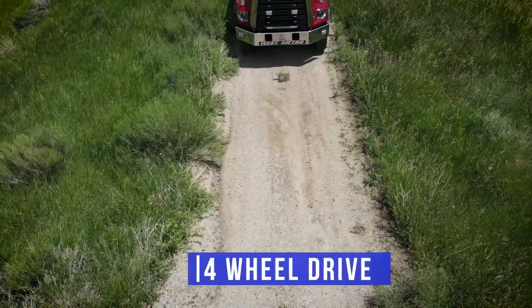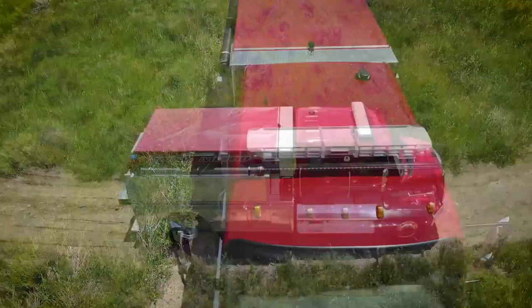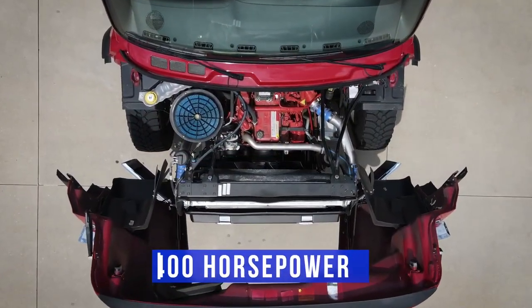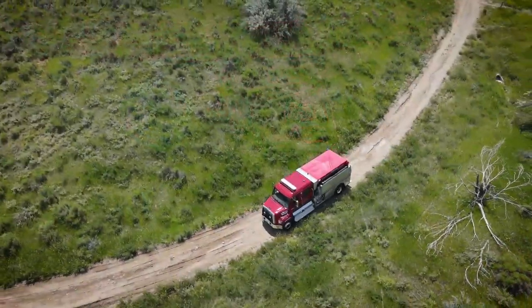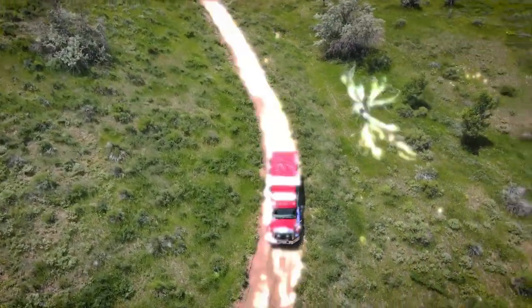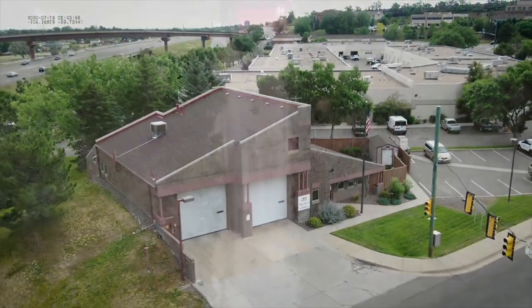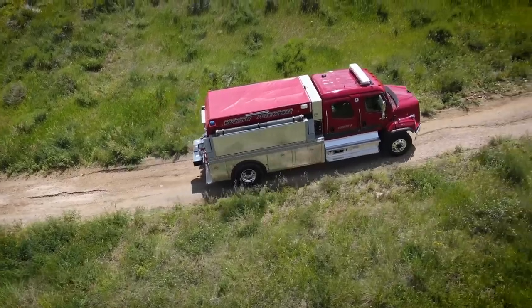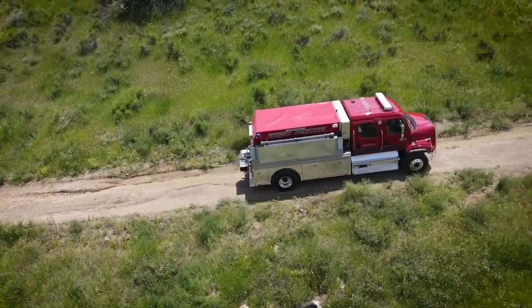One concern during design was having enough horsepower and performance to handle the terrain and elevation in our area. We ordered the Freightliner 108 Super Duty chassis with a 400-horsepower Cummins engine to ensure it had all the performance needed to get the job done. Tender 6 will be located at Station 6, at 6th Avenue and Indiana next to the Jefferson County Fairgrounds. We're excited because Tender 6 is West Metro's first water tender, and it's going to provide important resources to the way we respond in the district.